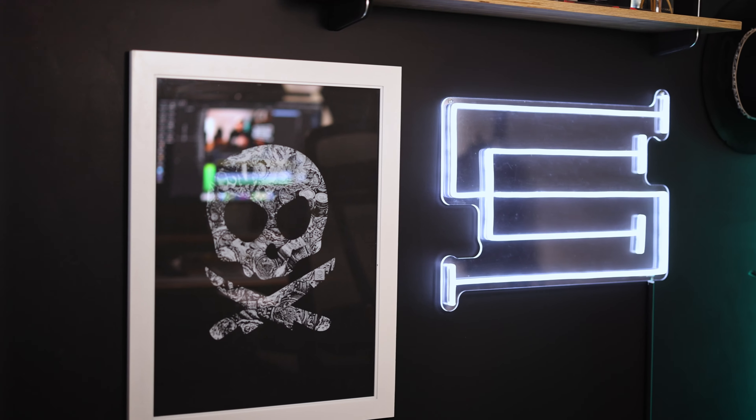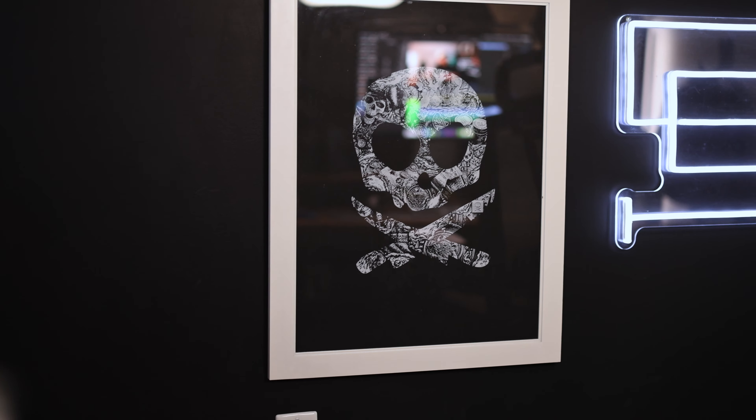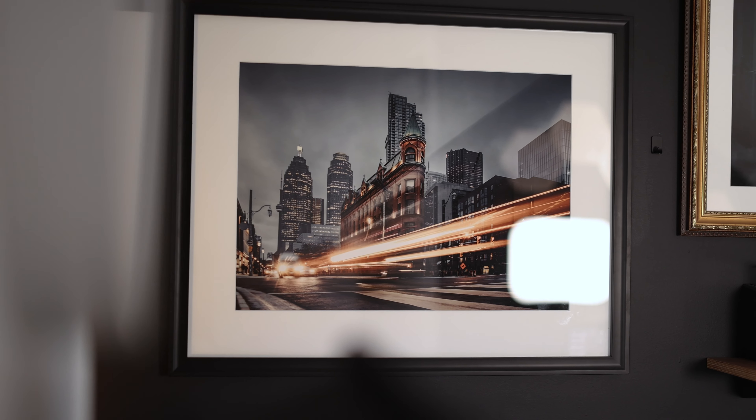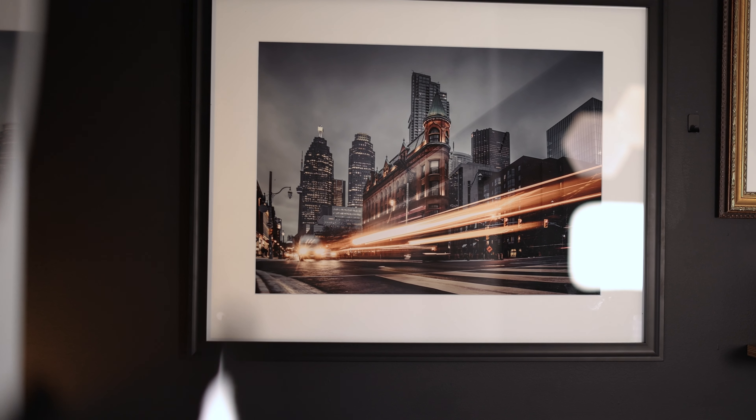I've also got this wall over here where I keep some inspiration pieces — a Pete's Pirate Life print that my friend Pete sent over, a super rad Current Spaces logo that Sketch and Neon put together for me, and a few of my favorite prints taken downtown Toronto. I think it's so important to print your work. Having it up on the wall is just a reminder to enjoy the craft. Every time I see this it fires me up and makes me want to go shoot again.